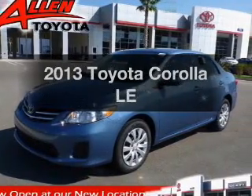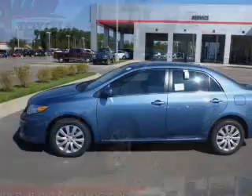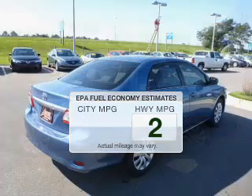Presenting the 2013 Toyota Corolla. Travel the roads in style and comfort in this great vehicle. Better gas mileage means better long-term driving, and this ride delivers with a great low fuel consumption rate.